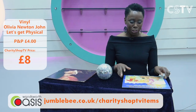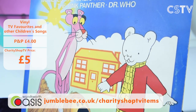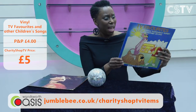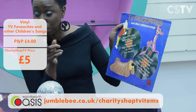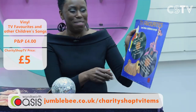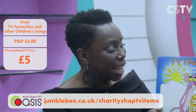Now TV favourites. When Fayon was a little girl she had Rupert the Bear wallpaper and loved the Pink Panther. Here's Dougal from the Magic Roundabout — TV Favourites vinyl featuring the Wombles, Magic Roundabout, Rupert the Bear. Some children today don't know these characters, so what a lovely way to introduce them to your childhood. It's got loads of children's songs and it's just £5 on Charity Shop TV.